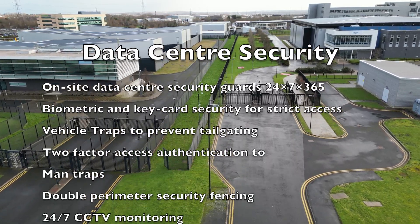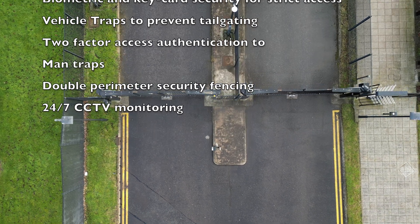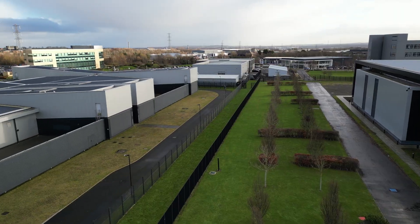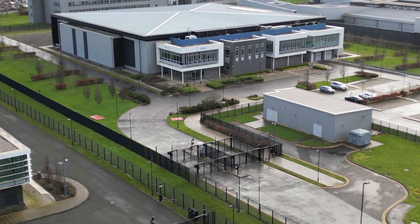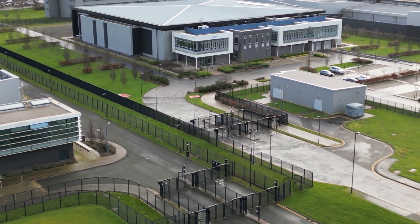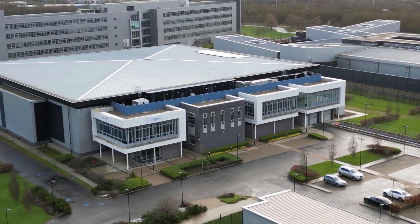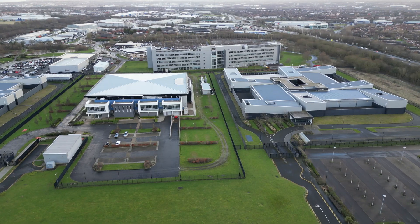The data centers have the following security: double perimeter fencing, intrusion detection and unified video surveillance with interior and exterior cameras throughout, vehicle traps to prevent tailgating, bullet-resistant glass, biometric and key card security for strict access control, two-factor access authentication. Man traps are standard at all the data centers at Cobalt.